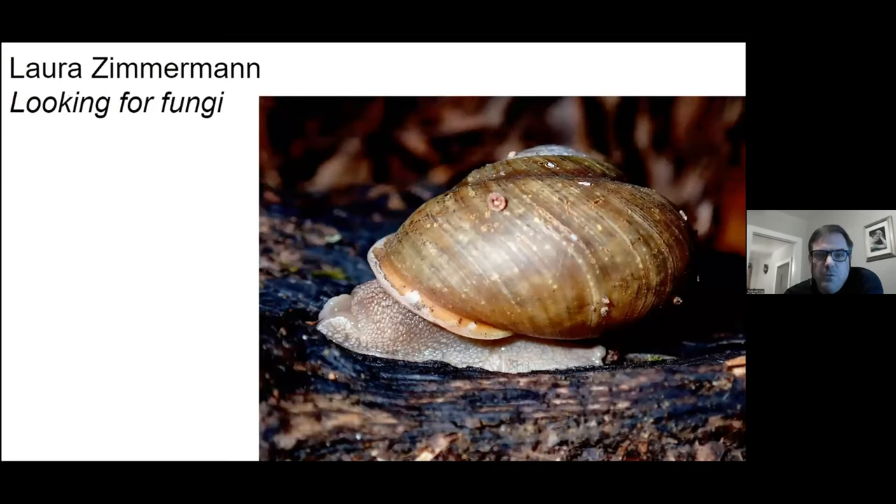I think Laura was messing with me — she sent me a picture of a snail instead of a mushroom. Anyhow, I decided to keep it in there.